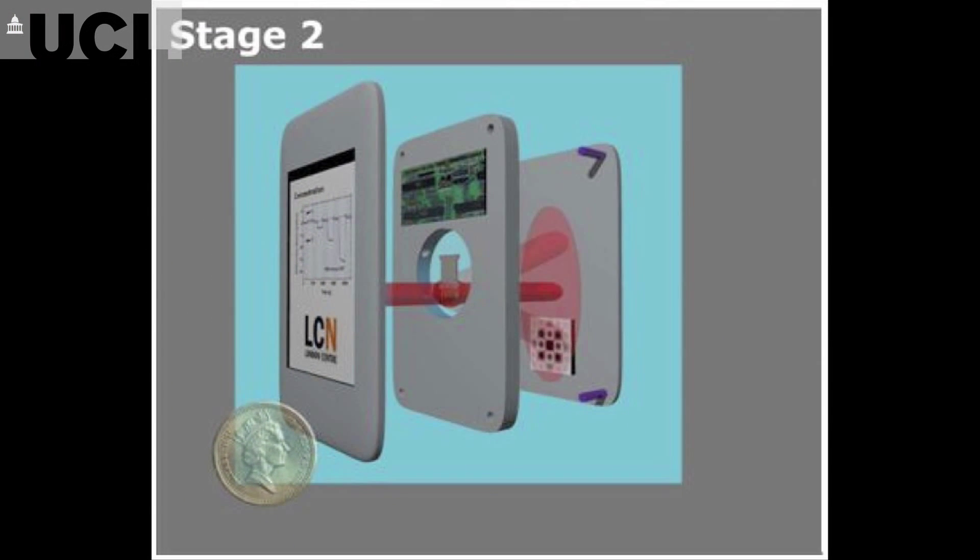In the second stage, we are looking to engage with industrial partners and develop a handheld device — a device that could be used anywhere in the world by non-trained specialists. We have collaborators, for example in Ghana, who are in desperate need of such a device.